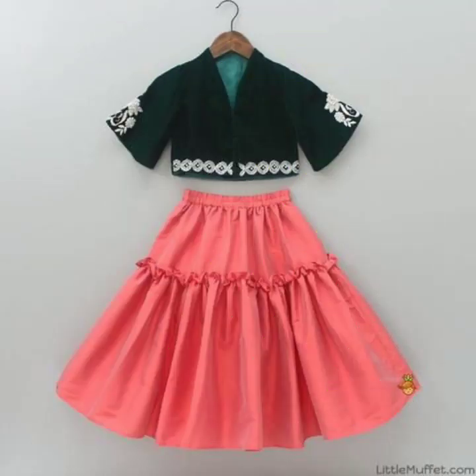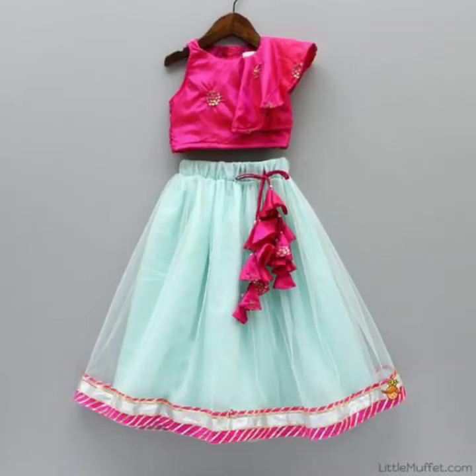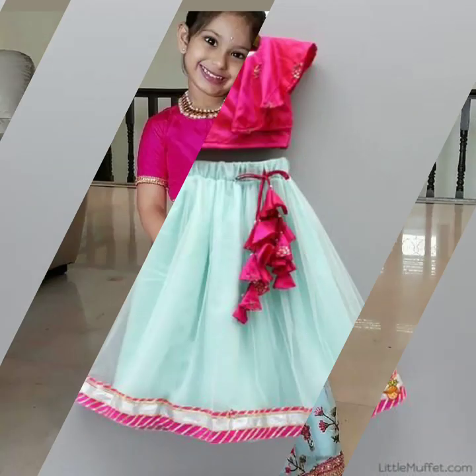If you are a tailor and you're a pro at sewing it on your own, that is a very good idea, as you will have more knowledge on which fabrics are good for a crop top lehenga for kids.